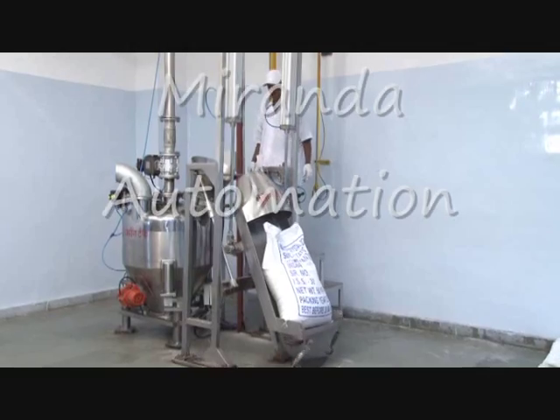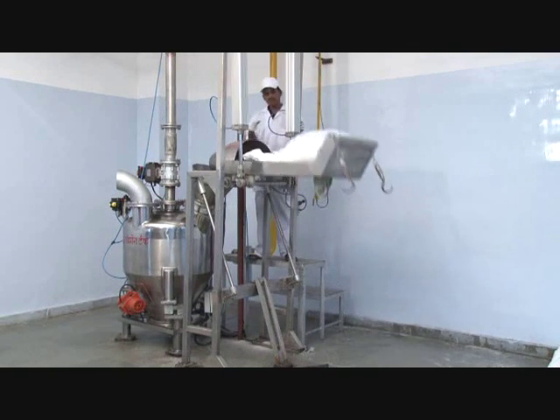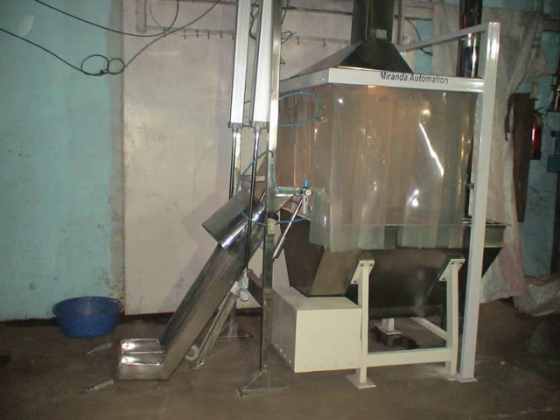The area occupied by the tilter is 1 meter by 1.2 meter and height 4 meters. The system also keeps count of the bags.